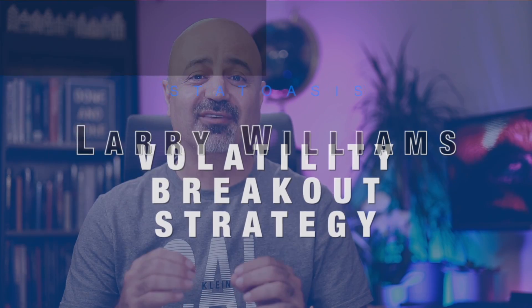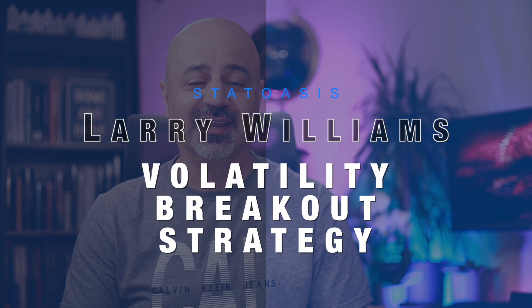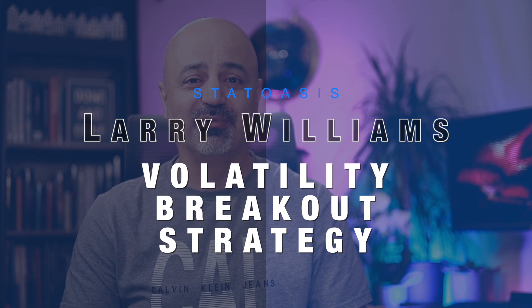If you love trading, if you love tinkering, if you have a platform that you can put some simple logic in to test strategies, you're going to love today's video. I will teach you a simple volatility breakout strategy. This strategy is from a book by Larry Williams called Long-Term Secrets to Short-Term Trading. I'll teach you how the strategy works and how we can add some twist to update it to match the current environment of the markets.